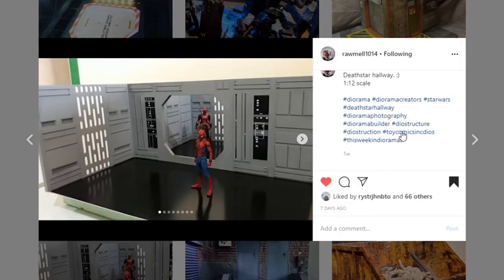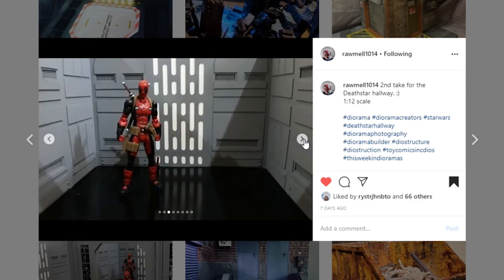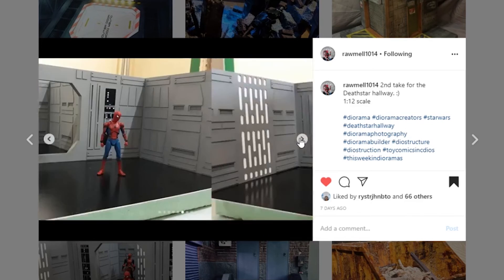Next up from Rommel1014 — this is their second take for the Death Star hallway at 1/12th scale. Are these hand-carved walls with all the detail or are they 3D printed? I'd love to know. This thing looks super cool — the paint looks so clean and nice. A really cool looking display piece, super fun to have especially if you are a Star Wars collector. Awesome job Rommel1014.